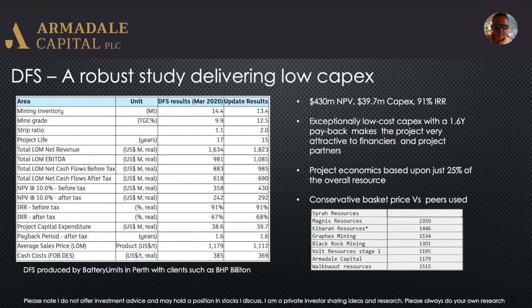The company issued a DFS recently and it's a robust study delivering a low capex project. The capex is $39.7 million with a $430 million pre-tax NPV, and that gives an IRR of 91%, so very strong economics. For those that like to look at post-tax figures, the NPV still comes in just shy of $300 million, so when you compare that to a $39 million capex, that's a pretty incredible ratio.